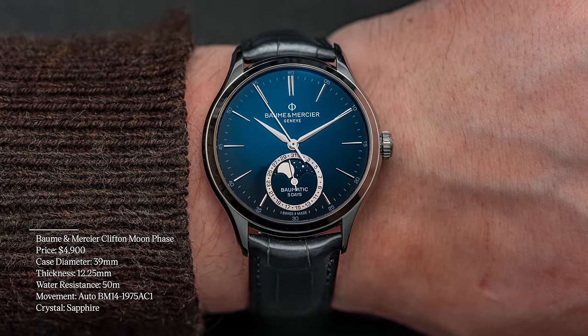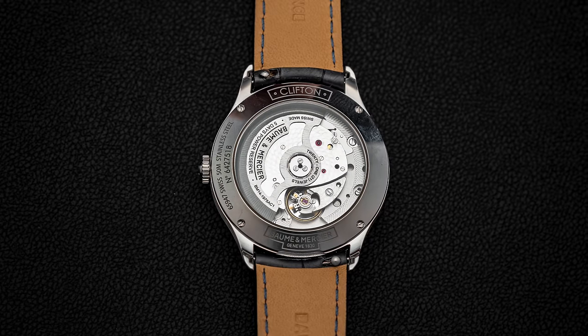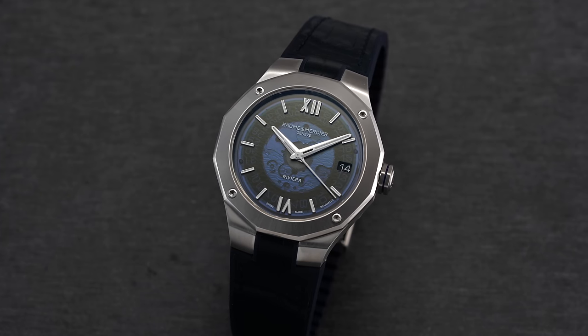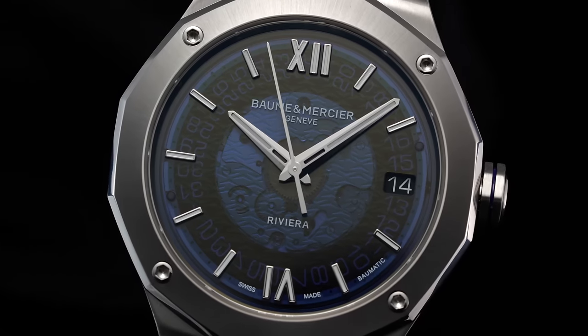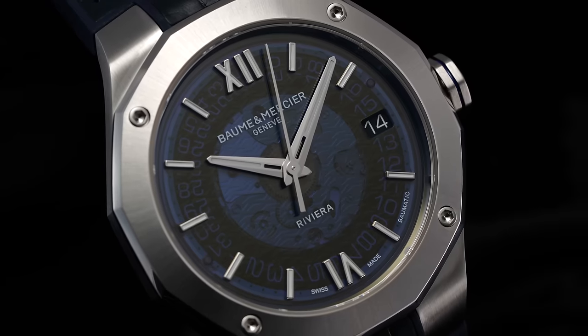Another brand I'll mention is Baume & Mercier. One that caught my eye is the Clifton Moonphase — 39 millimeters, Baumatic caliber on the inside, 120 hours of power reserve, moonphase, under $5,000. Similar to Raymond Weil being on a nice trajectory of improvement, I think the same thing could be said for Baume & Mercier. The Baumatic caliber allows them to differentiate from competition. There are really not many watches with five days of power reserve, so finding it at this $5,000-and-under price point really allows them to lead this class for that specification.